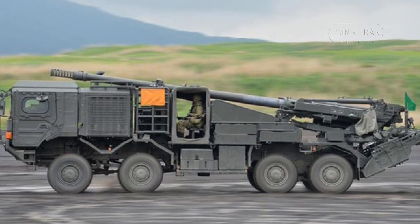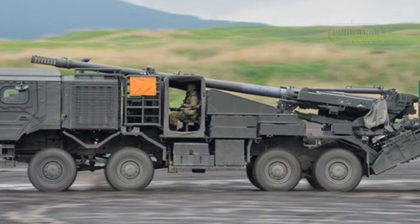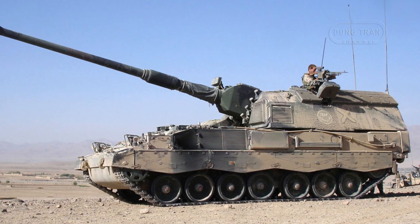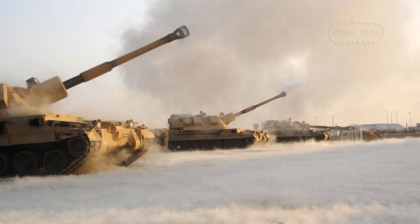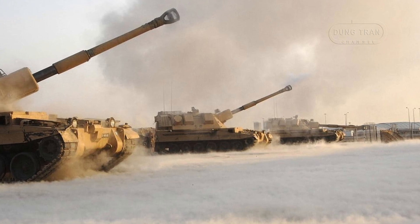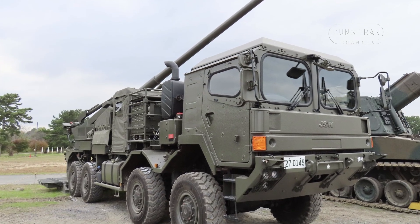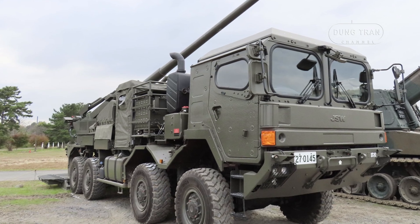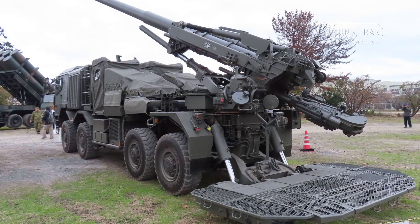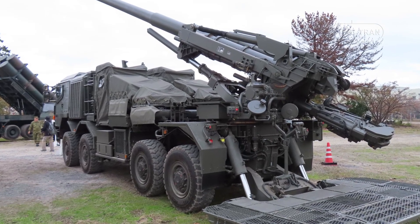A key aspect of the Type 19's design is its emphasis on mobility, which reflects a shift in the broader military doctrine of the JGSDF. Traditionally, self-propelled artillery systems relied on tracked chassis, which offered superior off-road performance and better protection for the crew. However, these systems were often slower and more cumbersome when it came to redeployment, especially when under the threat of counter-battery fire. The Type 19, by contrast, utilizes a wheeled chassis, which allows it to move more quickly and efficiently across a range of environments, from urban areas to difficult terrains. The use of an 8x8 wheeled vehicle, similar to those used by several NATO countries, is a clear indication that the JGSDF is adopting the shoot-and-scoot doctrine championed by modern artillery forces worldwide.